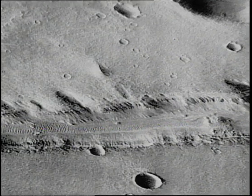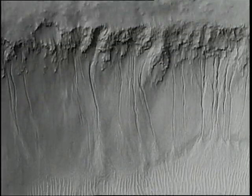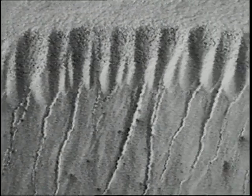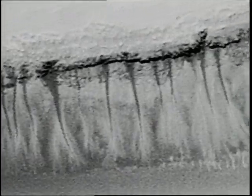Since life depends on it, evidence of water remains the great quest on Mars. Here, grooves run down the slopes of a great valley. There are recent clues, possibly, of short-lived cascades released from an exposed layer of rock just beneath the clifftop.